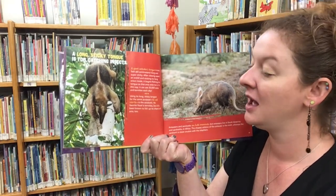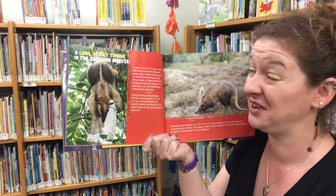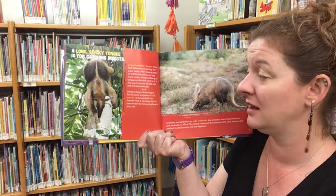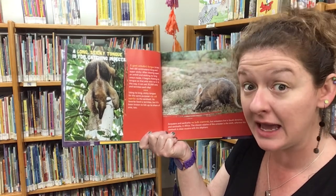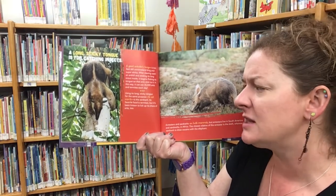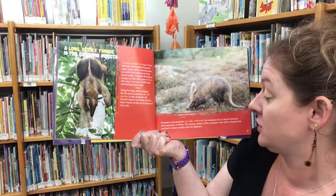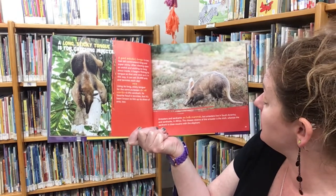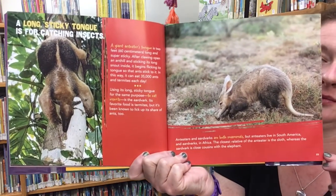A long, sticky tongue is for catching insects. A giant anteater's tongue is two feet long and super sticky. After clawing open an anthill and sticking its long snout inside, it flicks its tongue so that ants stick to it, eating 35,000 ants and termites each day. The aardvark also uses its long sticky tongue to eat insects — its favorite food is termites, but it's also known to eat ants. Anteaters live in South America and aardvarks live in Africa. The closest relative of the anteater is the sloth, whereas the aardvark is close cousins with the elephant.